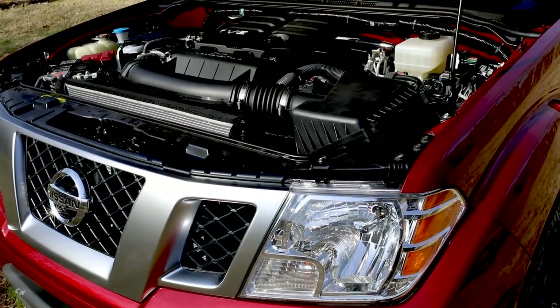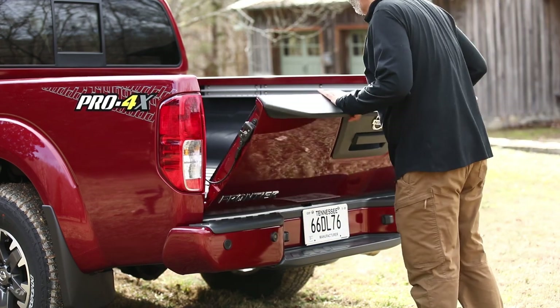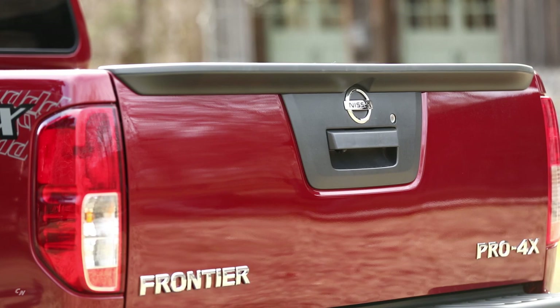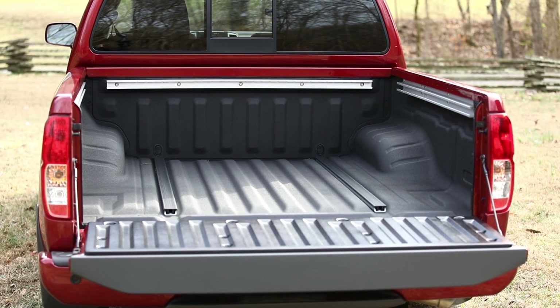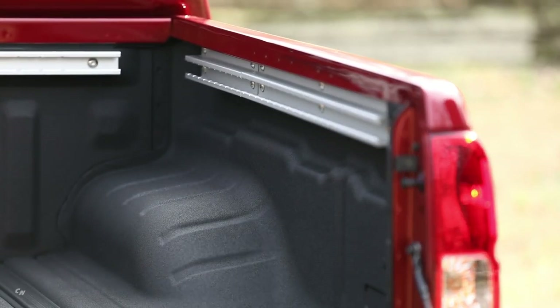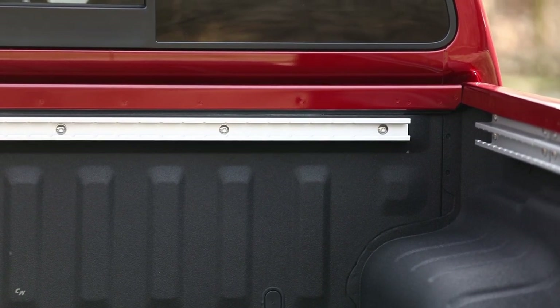Nissan offers the 2020 Frontier with a choice of King Cab and Crew Cab configurations, as well as two bed lengths. The Frontier SV Crew Cab Long Wheelbase's bed measures more than 13 inches longer than the SV Crew Cab Short Wheelbase's standard bed. Both King Cab and Crew Cab offer an available high-utility bed that includes a factory-applied spray-on bedliner and Utili-Track channel system. The Utili-Track system provides ultimate cargo hauling flexibility through five special C-cross-section rails mounted in the bed, with removable utility cleats that slide into the channels, providing a wide range of attaching points for securing cargo. All Frontier pickups feature a locking tailgate and cargo bed light.